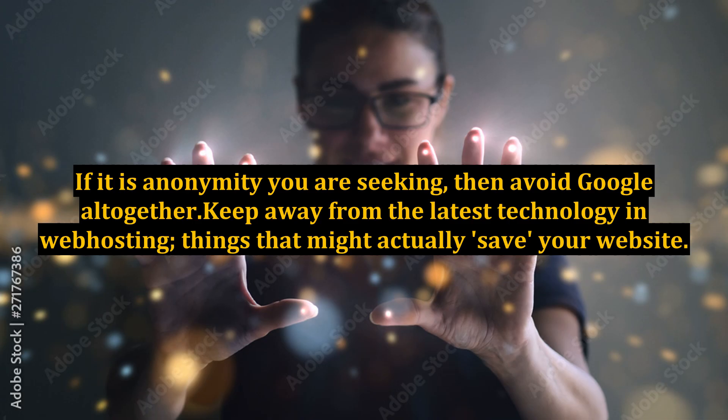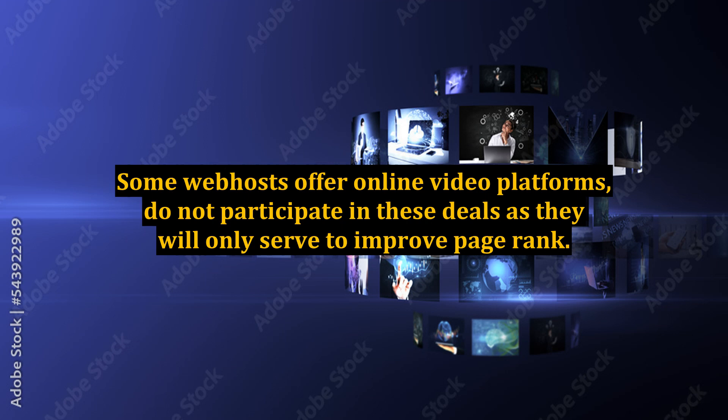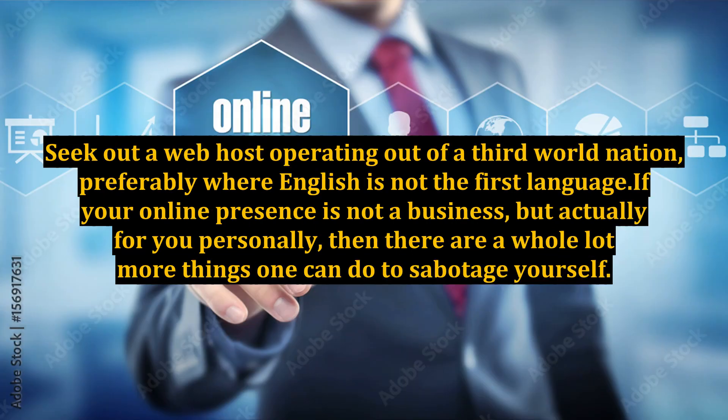If it is anonymity you are seeking, then avoid Google altogether. Keep away from the latest technology in web hosting — things that might actually save your website. For example, a host that uses progressive security technology or intrusion detection is not for you. Some web hosts offer online video platforms; do not participate in these deals as they will only serve to improve page rank. Seek out a web host operating out of a third-world nation, preferably where English is not the first language.